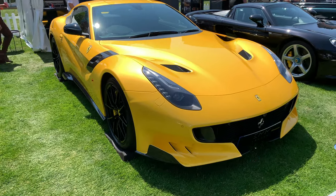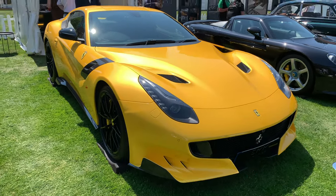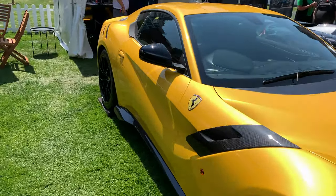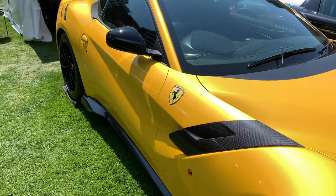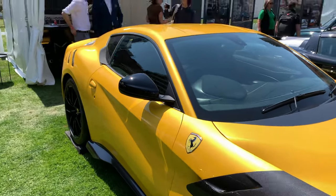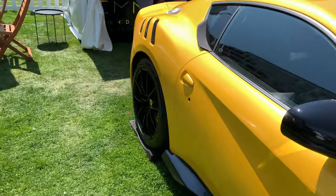The Ferrari F12 TDF — truly one of the great modern Ferraris. However, this has very little in common with the original F12. Only two of the body panels are the same as the original F12 — the A-pillar and the doors. The rest of the car is entirely new.